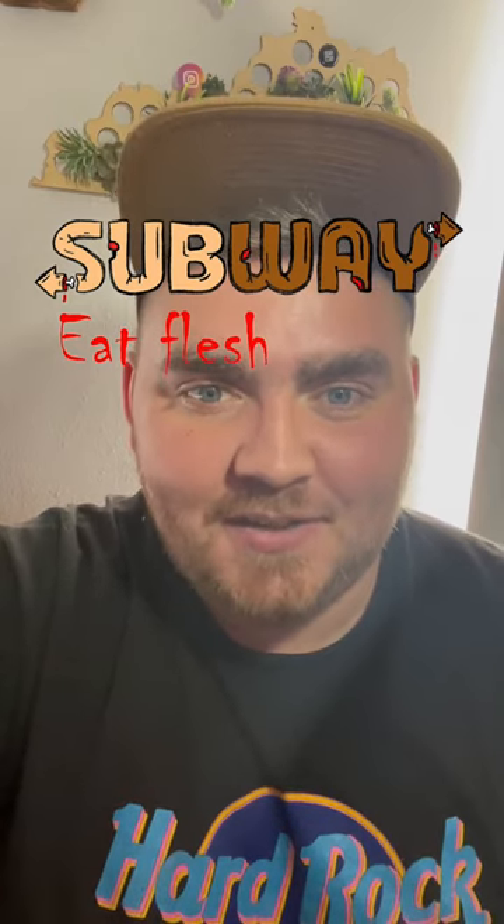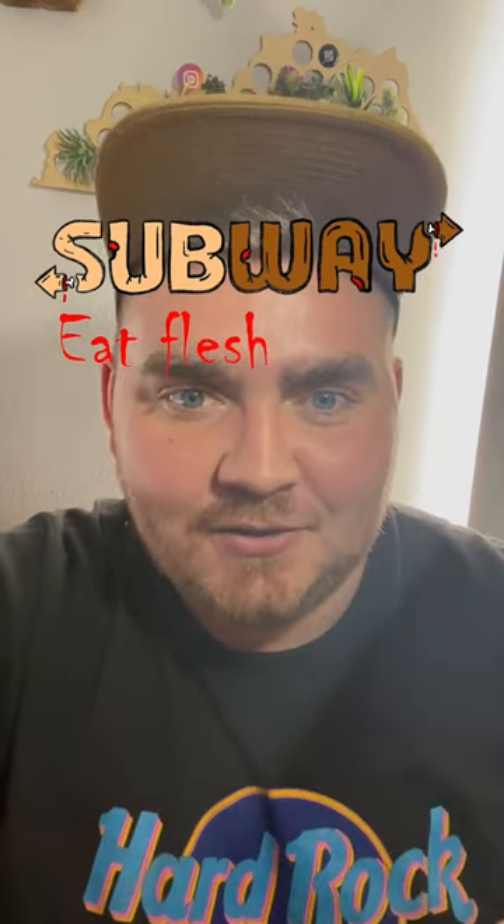Here's the final result. This one turned out much creepier than I thought it would, and I love the little arrows. Up next we have Pizza Hut, aka Pizza Haunt. My idea for this one was to make the red hut look like it was wearing a ghost costume.